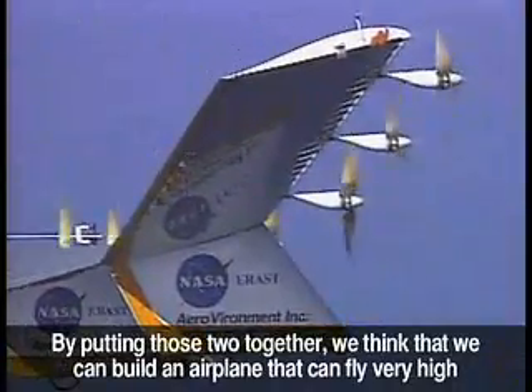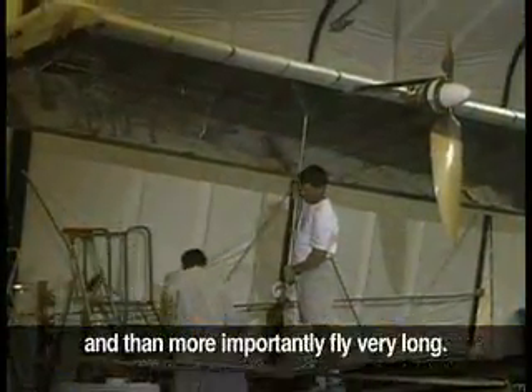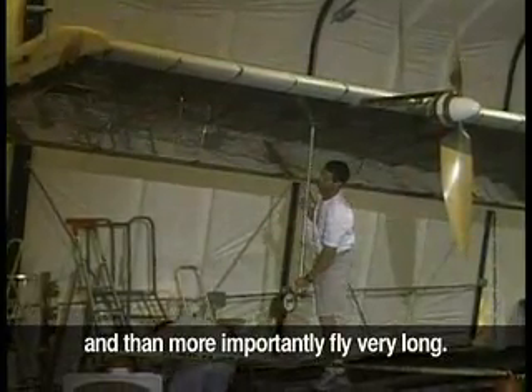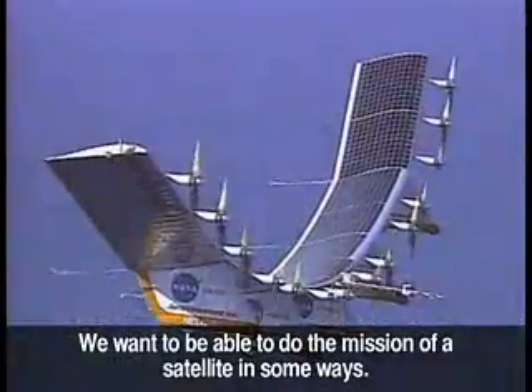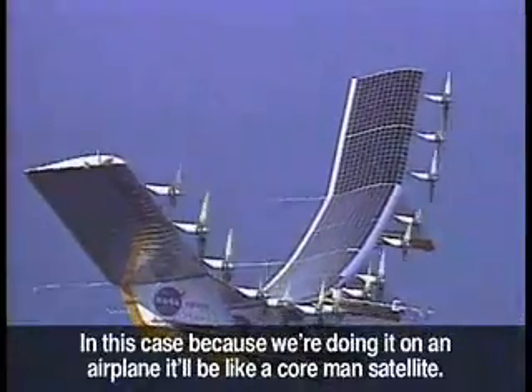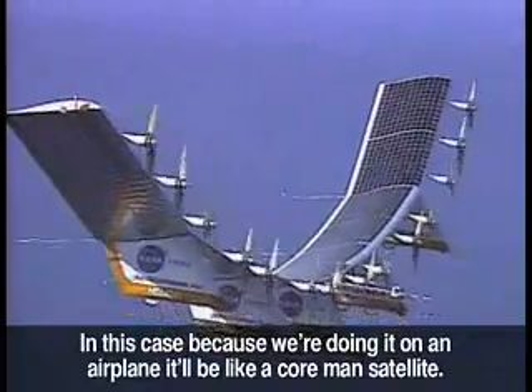By putting those two together, we think that we can build an airplane that can fly very high and, more importantly, fly very long. We want to be able to do the mission of a satellite in some ways. And in this case, because we're doing it on an airplane, it would be like a poor man's satellite.